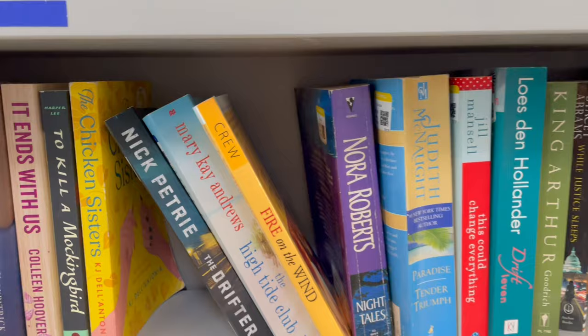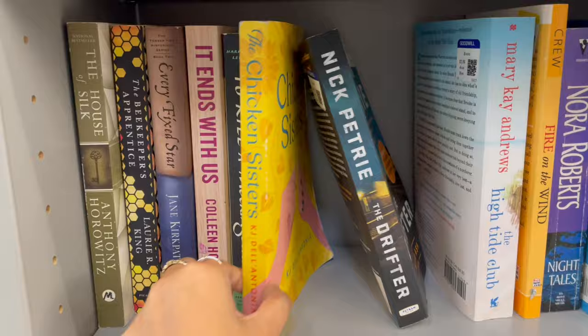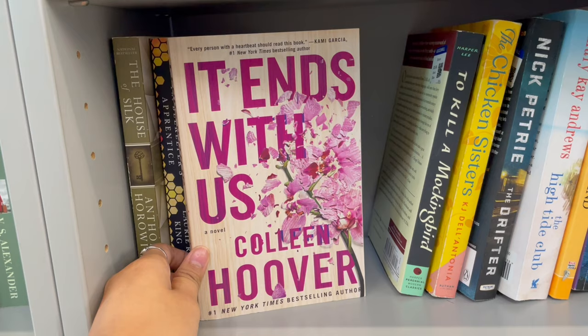I couldn't help myself — there were so many good books. I went towards it right away. I saw some Mary Kay Andrews. Then Chicken Sisters, which I've seen a couple times — it's like a Reese's Book Club pick. And It Ends With Us — you'd be surprised how many times I've seen it at a thrift store. This is, I think, my third time finding it, which is pretty wild.